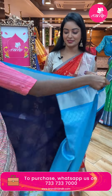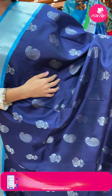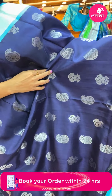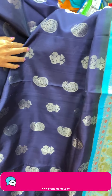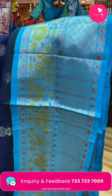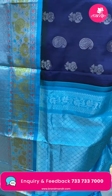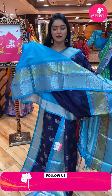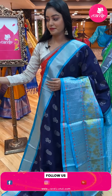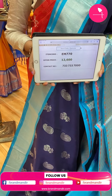Next sari — beautiful navy blue color sari. All over the body there are floral and mango design bootis, big booties type. Contrast border in light sky blue color with silver zari. Contrast pallu with contrast zari, floral design and tassels. Nice contrast plain blouse with same border. Code EM7770, offer price ₹12,600.